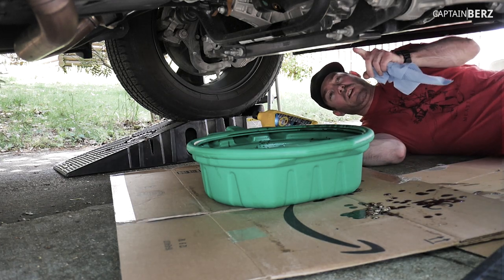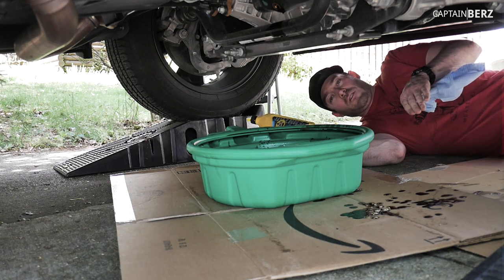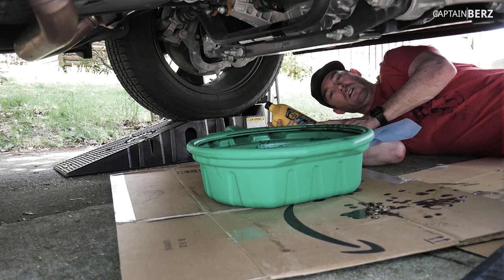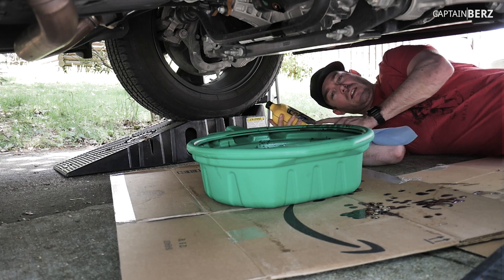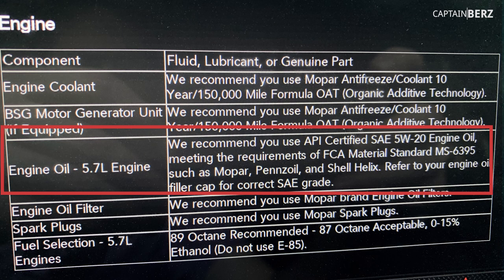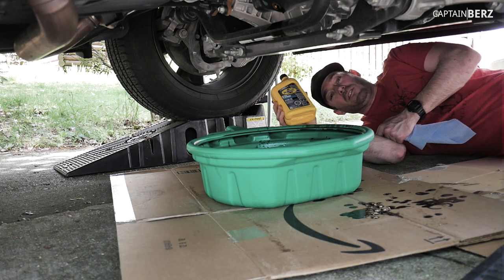When you're changing your oil by yourself instead of taking it to the dealer, what you want to do is use the same exact oil recommended. If it's recommended that you use synthetic 5W20, like on this 2019 Ram 1500, then that's what you put in — and document it. Keep your receipts just in case, and if it says synthetic, use synthetic.